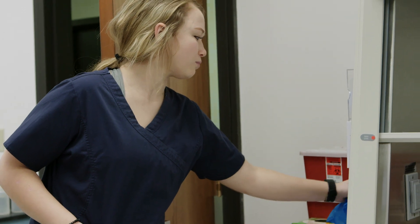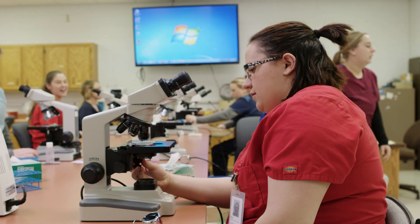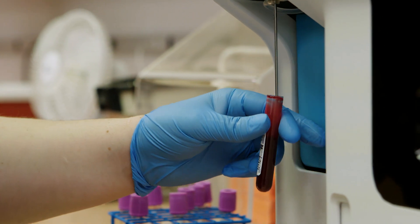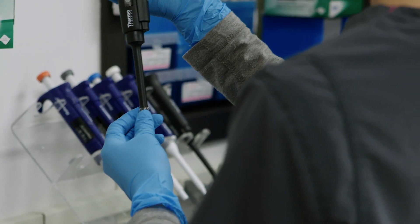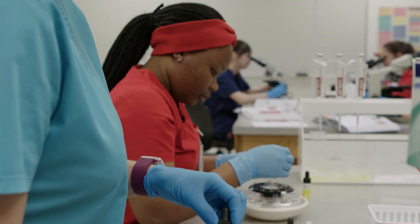The Medical Laboratory Technician program is about the laboratory tests that we carry out in the hospital. We will draw people's blood, run bacteria plates, do streaking and staining. We actually work with instruments, so the things that you will see out in the hospitals we also do in the lab.